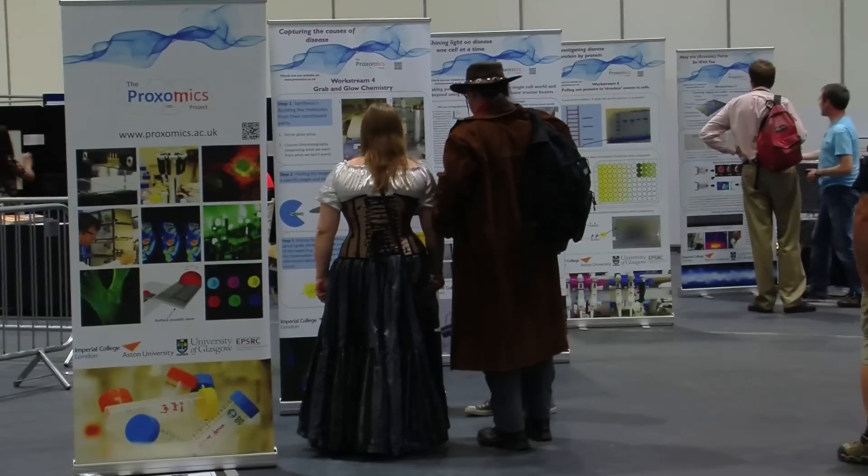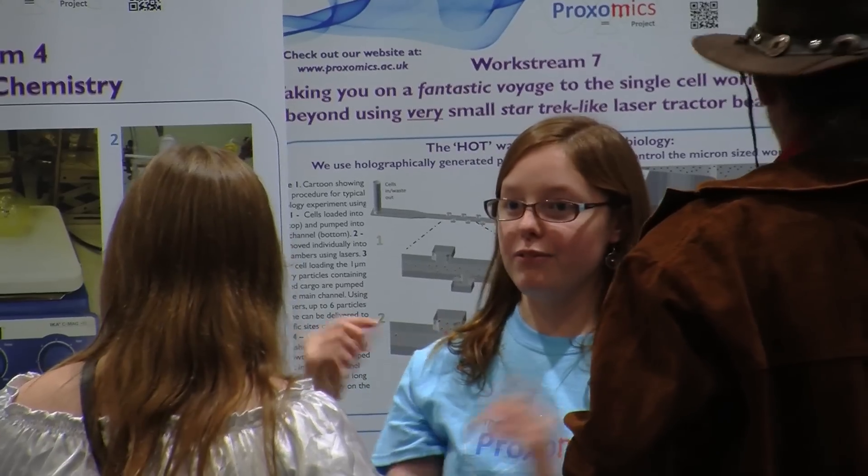There's lots of to-ing and fro-ing, so it doesn't matter whether a PhD student or a PI has a great idea — it's acted upon.